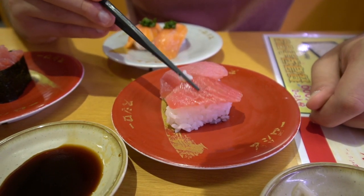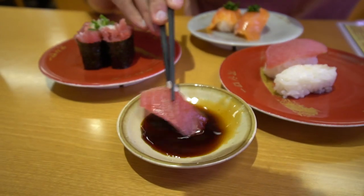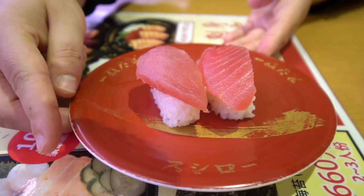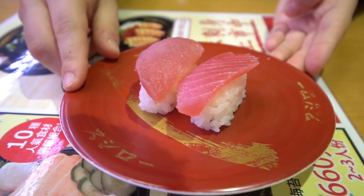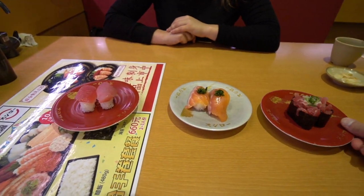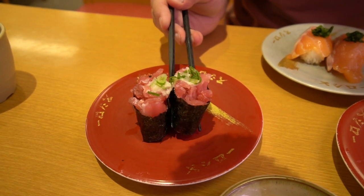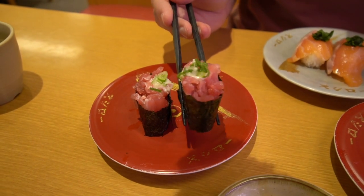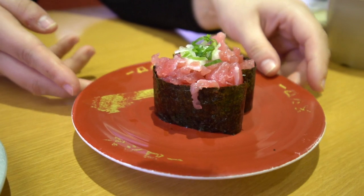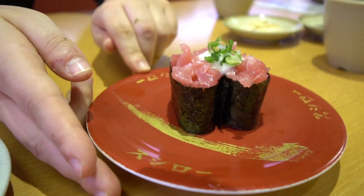We've got the tuna nigiri here — actually quite small pieces. Dipping the fish in soy sauce... that's really good, tastes really fresh. Very small piece of tuna on a small bit of rice. Next is the minced tuna with a little bit of scallions on top and radish. Dipping it in the soy sauce — the rice is actually quite sour, the vinegar they put in there is quite strong, and with the yam on top it's really refreshing.